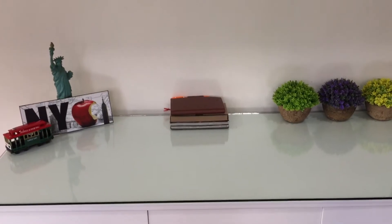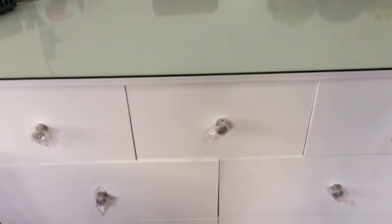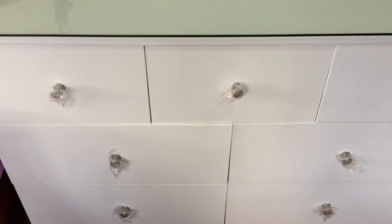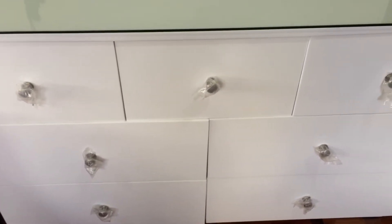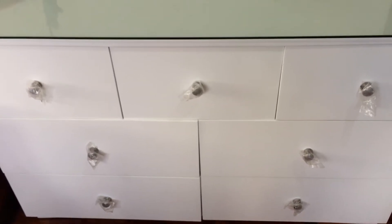Just to give you an overview, this is what it looks like on the top. And then there are 7 drawers. This is still a new drawer set for me because you can still see the plastic covering the drawer handles. If you guys are curious, I got this from the SM store for 12,000 pesos.